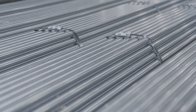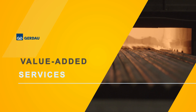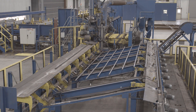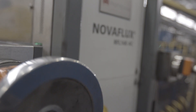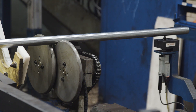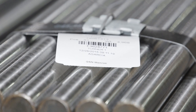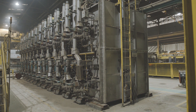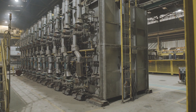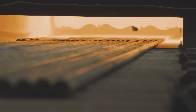On-site value-added processing includes inline bar straightening, surface, and ultrasonic internal inspection available at all Gerdau SBQ mills, ensuring stringent customer specifications are met. Other on-site finishing solutions include thermal treating with a complete range of in-house normalizing, annealing, and customized treating processes.